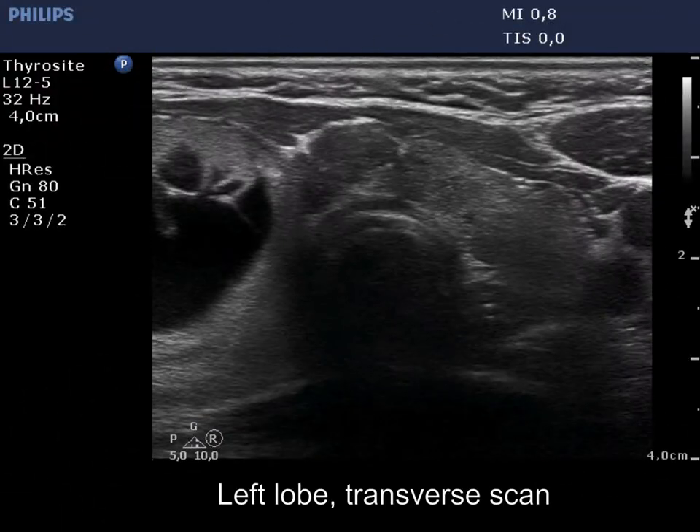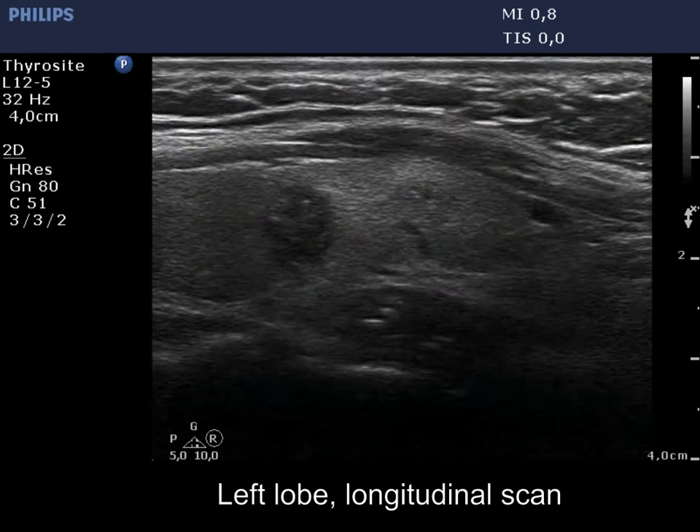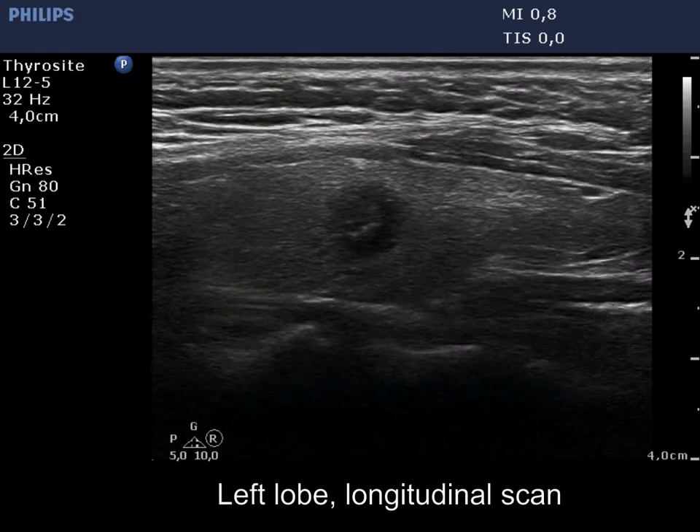The left lobe also has a small hypoechoic nodule. The intranodular echogenic figures within this lesion are backwall cystic figures.